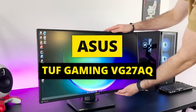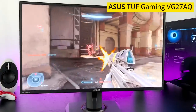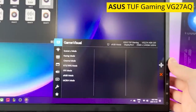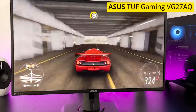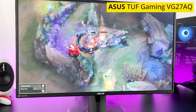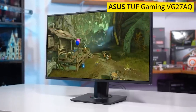Next up we have the Asus TUF Gaming VG27AQ. It may appear unassuming, but it packs a punch. It has a 165Hz refresh rate with adaptive sync support, a 1ms response rate, and is G-Sync and FreeSync compatible. Combined with Asus' extreme low-motion blur sync technology, the in-game images are some of the smoothest you can get on a 1440p monitor. It also has an HDR10 rating, making it a fantastic all-purpose monitor for both PC and console gaming.